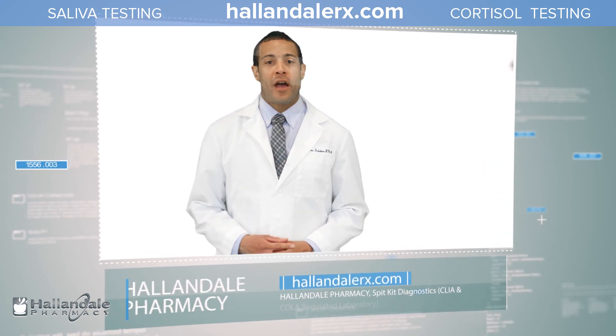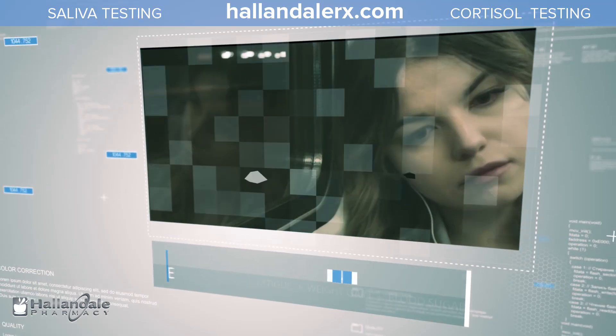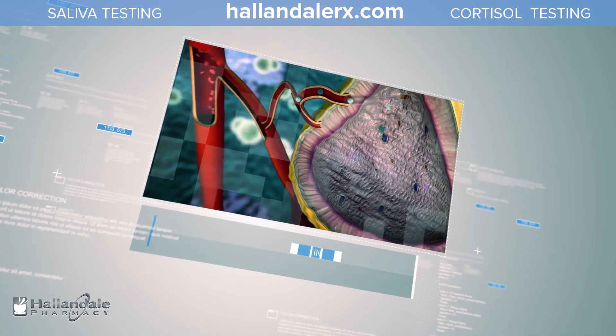As an integrative health practitioner, I've questioned how I can effectively treat the conditions my patients are presenting with. Are your patients experiencing fatigue, weight gain, blood sugar or blood pressure issues, thyroid dysfunction? It could be related to an imbalance of cortisol.